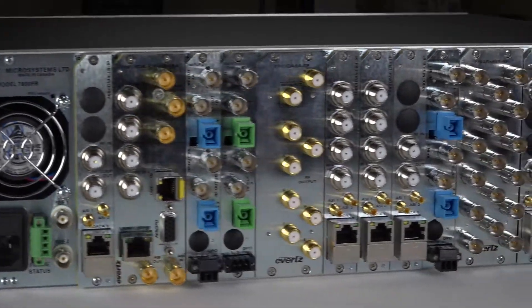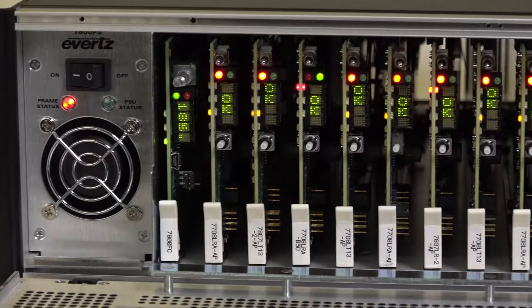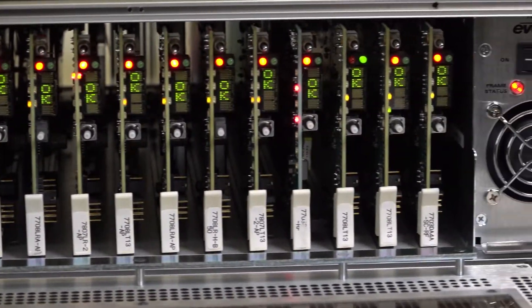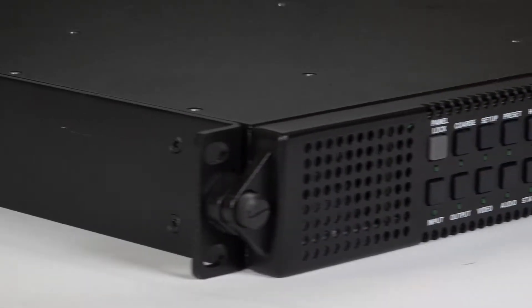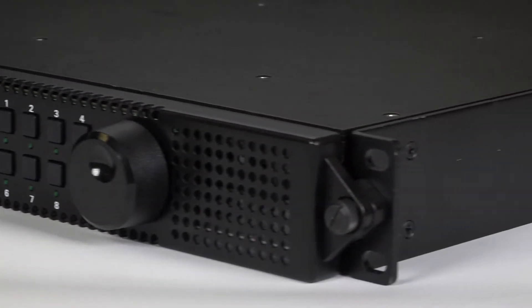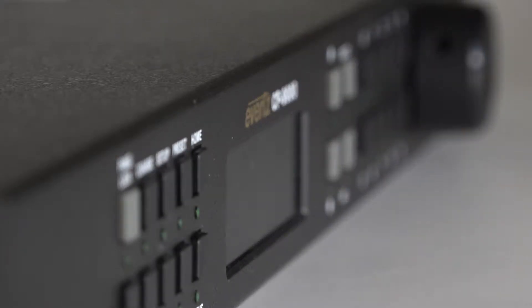All modular products feature the ability to hot-swap cards without altering any electrical connections or cabling at the rear of the frame. This allows for quick serviceability while minimizing downtime. These features are also available in a 1RU 4-slot chassis with the option for a front control panel interface, allowing for local monitoring and control.